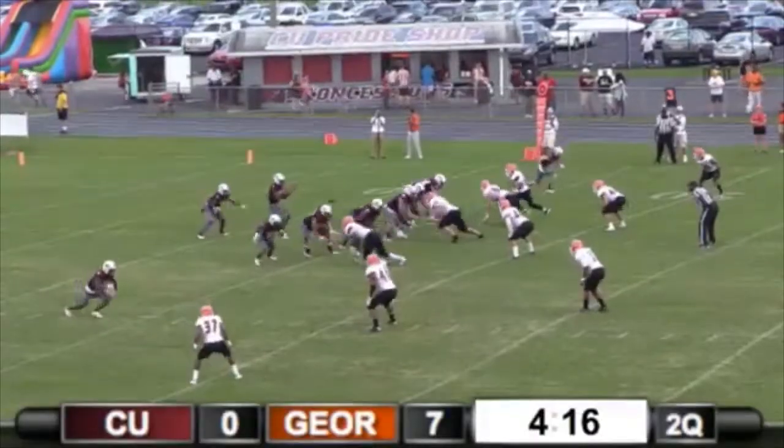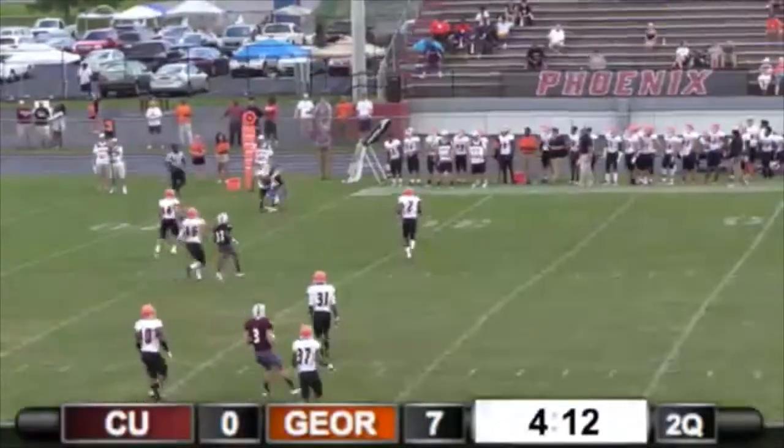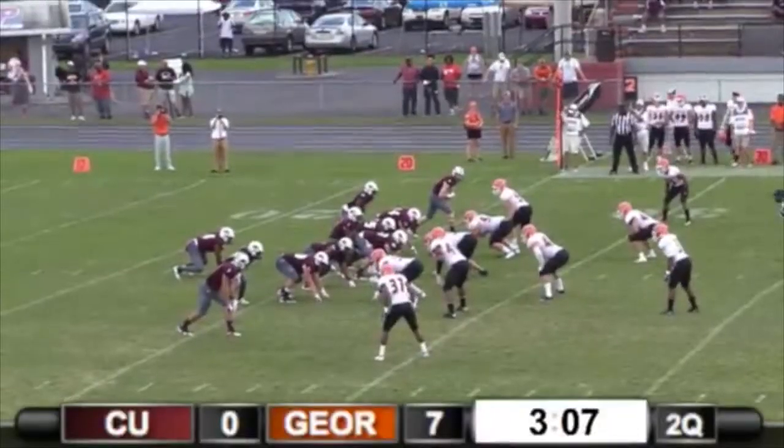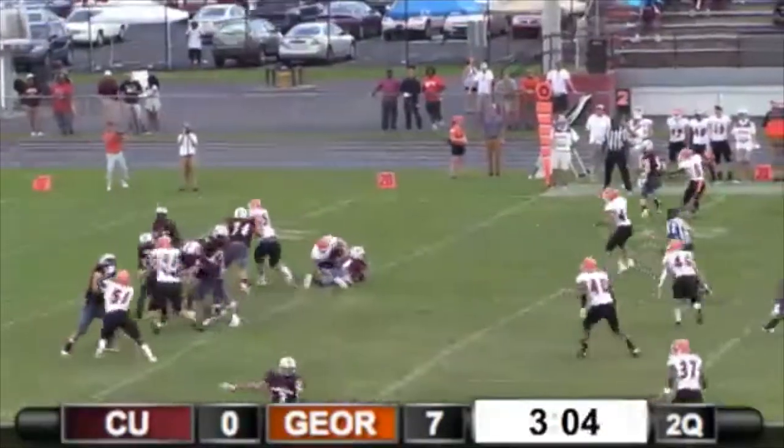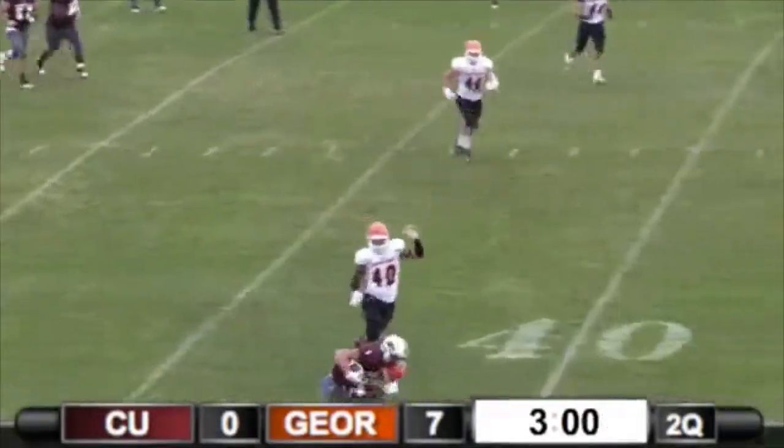Wings set up on the right on third down. Dez wants to throw, unloads it — four-man front now for Georgetown. Cumberland wants to throw. Dez looks for a man, has it. Throws the ball over here to the near boundary.